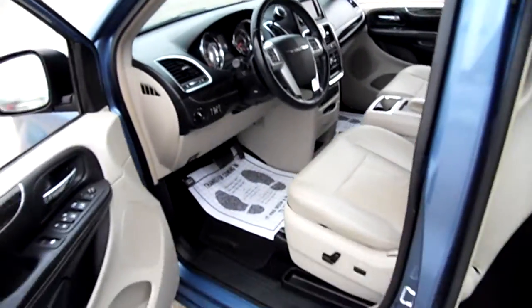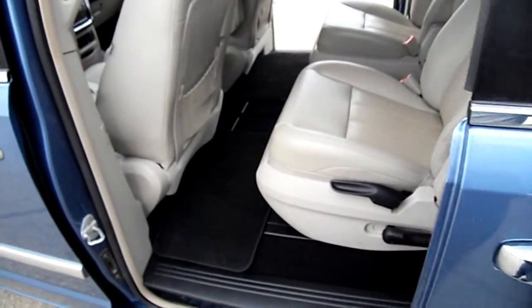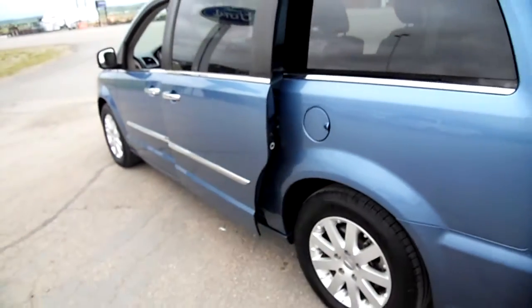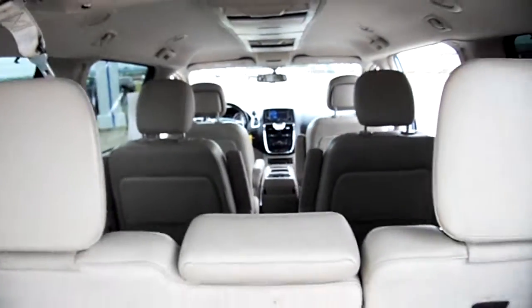This has the Stow 'n Go seating and will also shut the door for you on its own. Tires look great. It has wireless headphones for the DVD player — there's one of them.